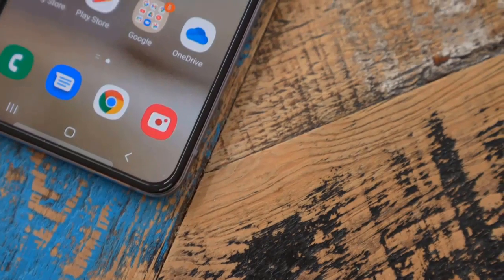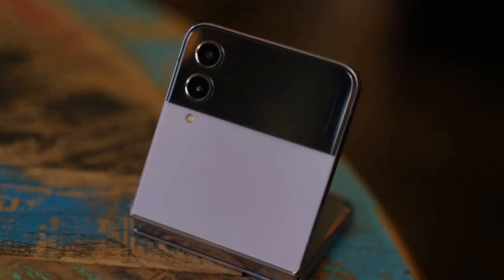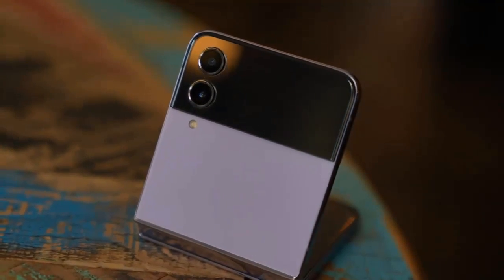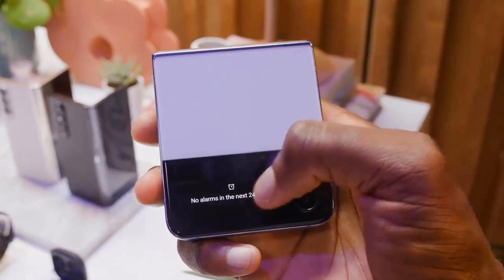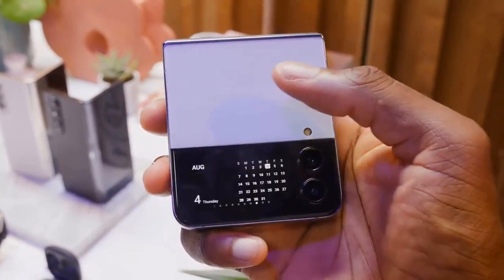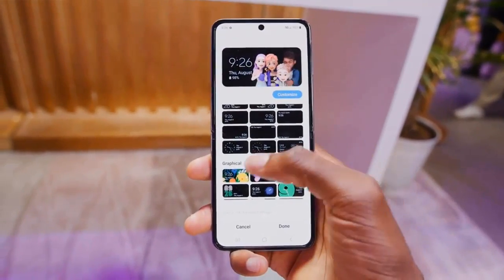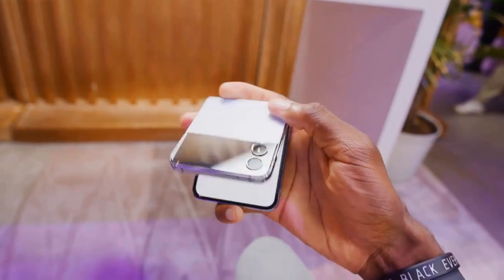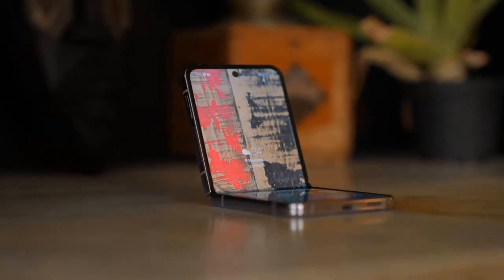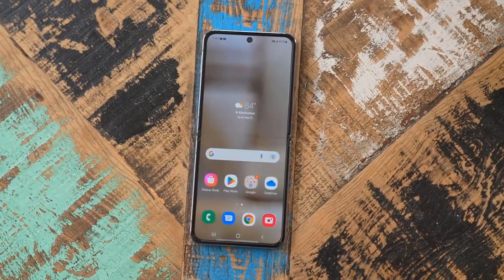Despite the same primary screen size as the Flip 3, Samsung has managed to make the Flip 4 smaller overall. When folding the phone closed, the logo-engraved hinge doesn't protrude quite as much as it did on the last model, with a folded height that's 1.5mm shorter thanks in part to slimmer bezels. This has also made more room for a bigger battery.